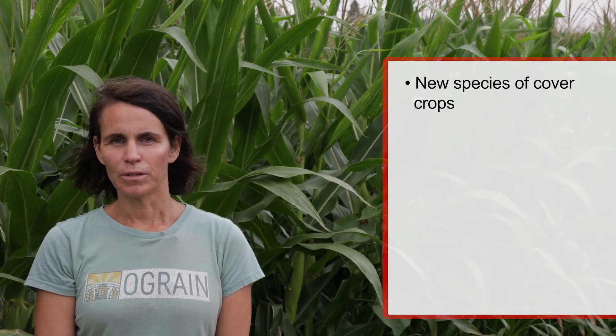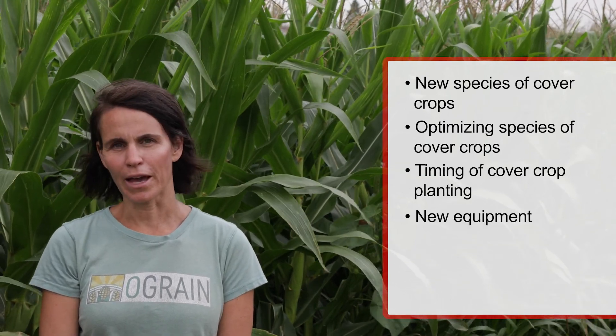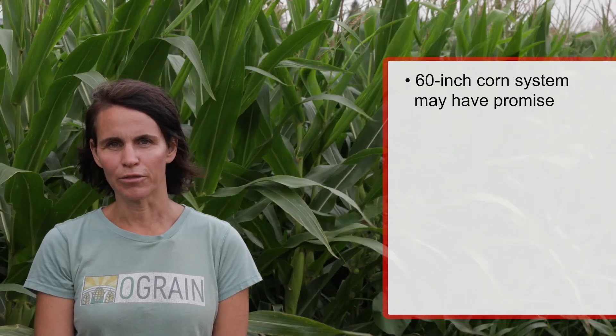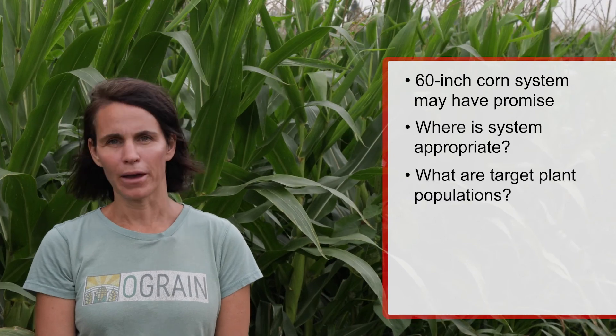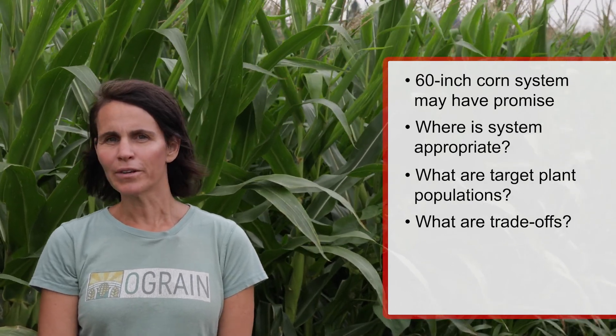There's still a lot to learn with respect to the implementation of interseeding systems in the upper midwest grain production systems that are managed organically and transitioning to organic production. Looking at new species of cover crops, optimizing timing of cover crop planting, and some of the new equipment now available to farmers are things we're exploring in partnership with farmers. The 60-inch corn system potentially has a lot of promise, but we need to look at what plant populations of both cover crop and corn to target, and what the trade-offs are in terms of cover crop growth and corn yields both as grain and as forage. So a lot of exciting new directions, but a lot of need for research partnerships between farmers, crop consultants, and researchers.